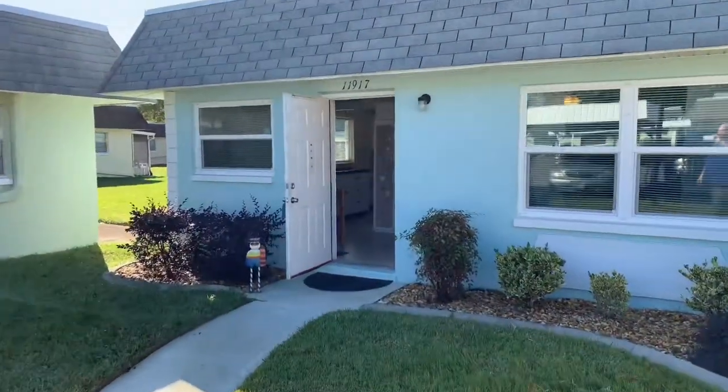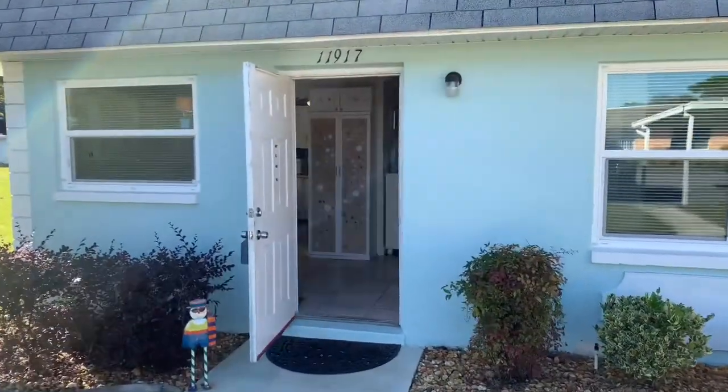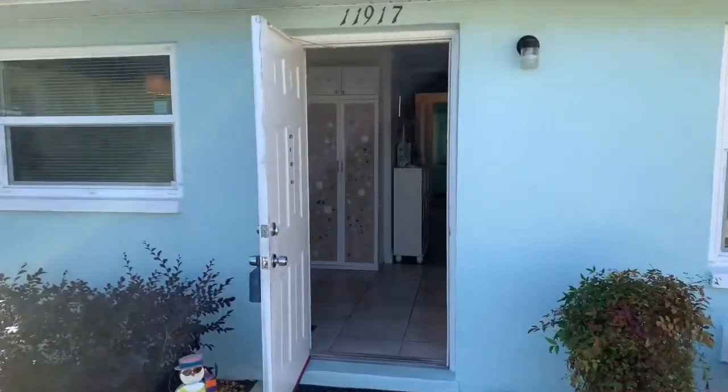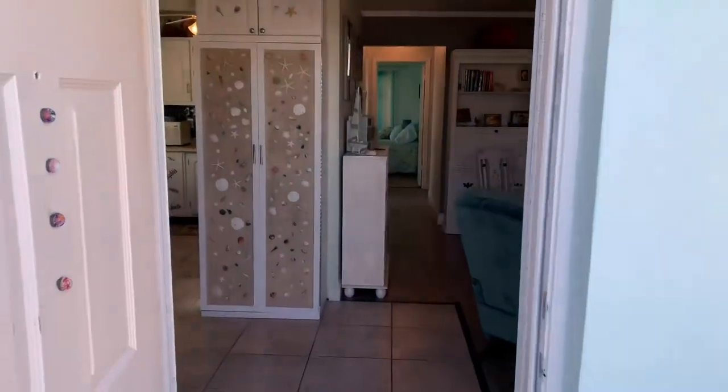This is a two-bedroom, two-bath condominium. It has hurricane-rated windows, fresh exterior paint, fresh interior paint, and it is cute as a button.